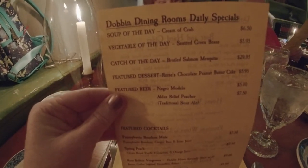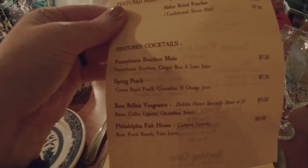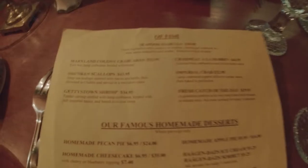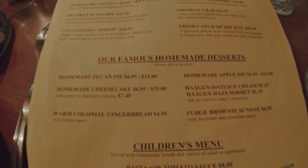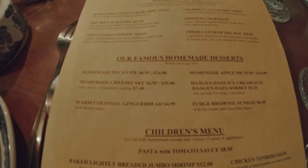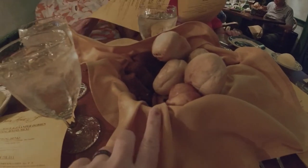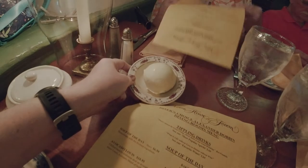The specials for the day include cocktails, fish, and desserts. They also brought fresh bread and rolls with blueberry muffins and an ice cream-sized pat of butter.